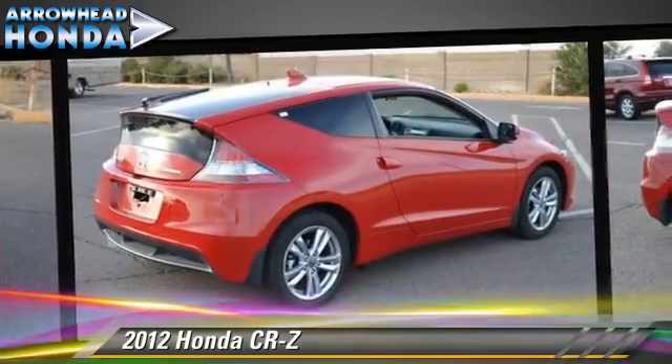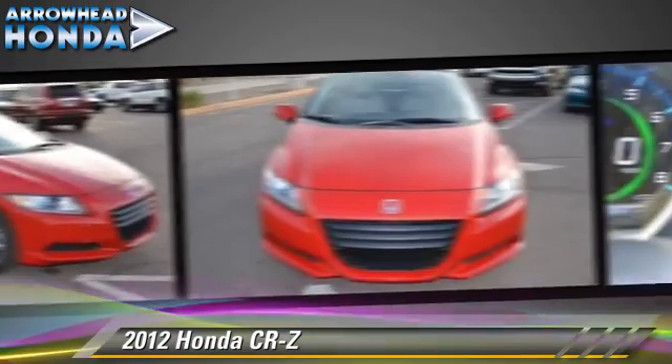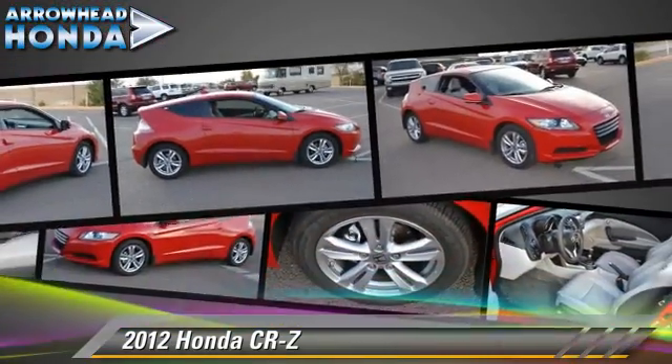This Honda features front-wheel drive, dual front airbags, and power windows. Safety features include traction control, stability control, and four-wheel ABS.